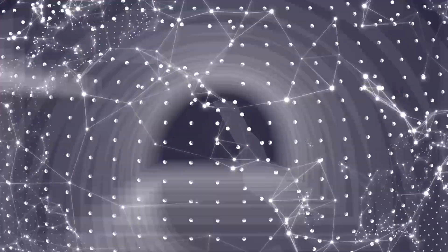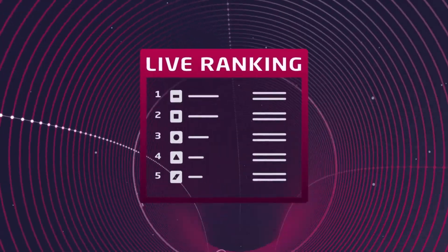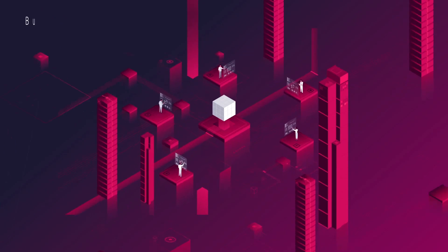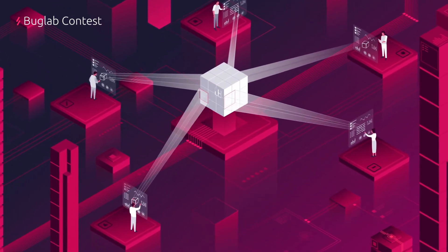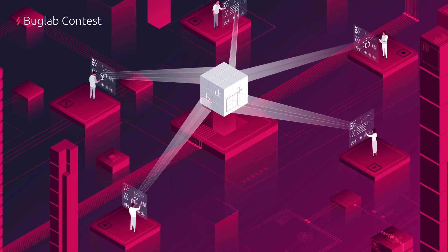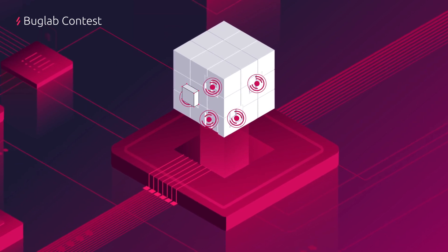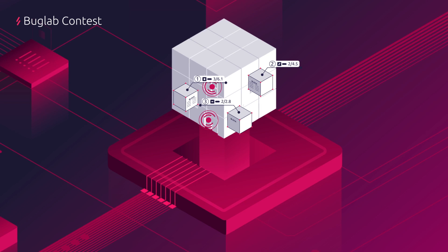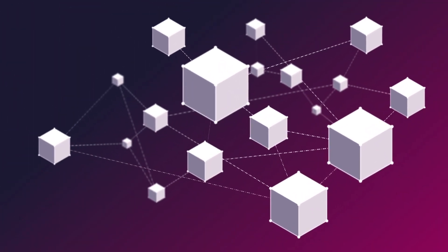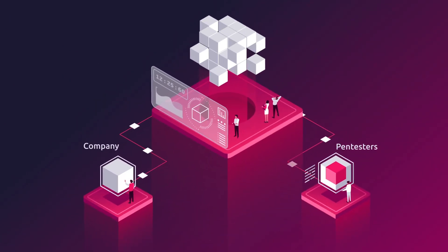With contests, expert security researchers compete against one another in competitions launched by clients. The scope is defined and the contest begins. For pen testers, it's a race against the clock to scour the client's infrastructure for vulnerabilities. Submissions are timestamped on the blockchain, ensuring transparency and immutability, while BugLab triages, ranks and scores the severity of identified vulnerabilities. Real-time reporting allows clients and pen testers to work on repairs immediately.